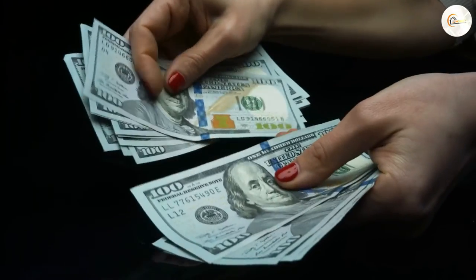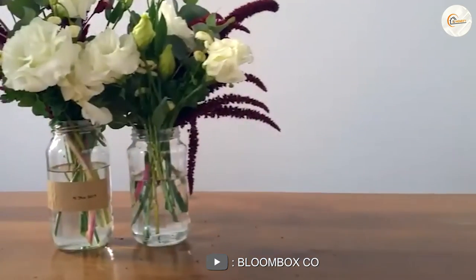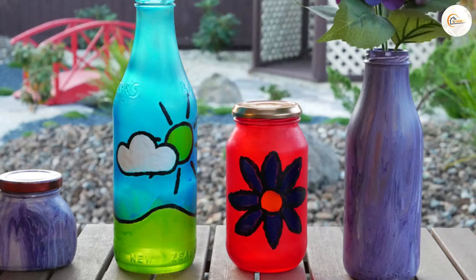Cost. When it comes to cost, jars are typically less expensive than vases. This is because jars are usually made for utilitarian purposes, while vases are often designed for their aesthetic appeal. However, there are many high-end jars and vases that can be quite expensive.